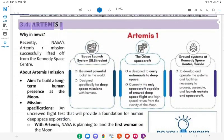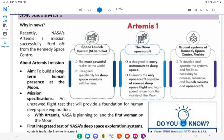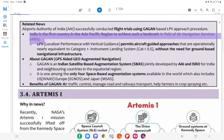3.4 Artemis 1. Why in News. Related news: Airports Authority of India successfully conducted flight trials using GAGAN-based LPV approach procedure. India is the first country in the Asia-Pacific region to achieve such a landmark in the field of air navigation services.